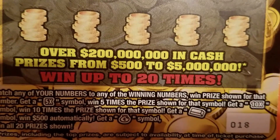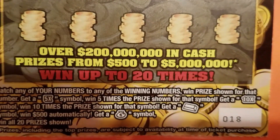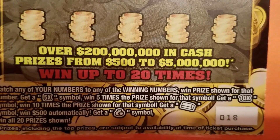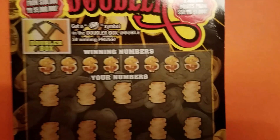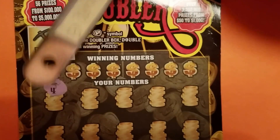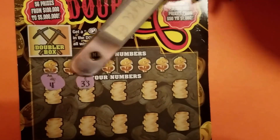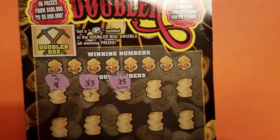We have a 5X, which means I'll win 5 times the prize, get a 10X, or I can get the money bags or the coin symbol. All right, let's get started — we're going to go ahead and start scratching. This is a $20 ticket, so I'm hoping it's going to be a good ticket. I feel lucky tonight.